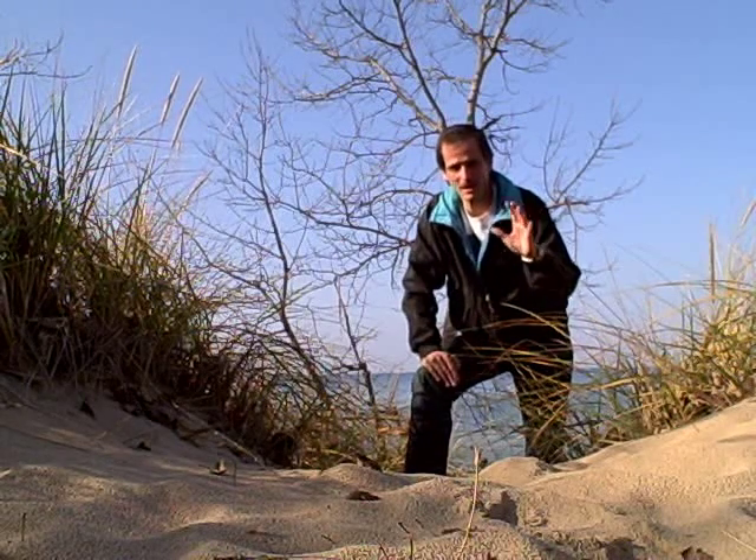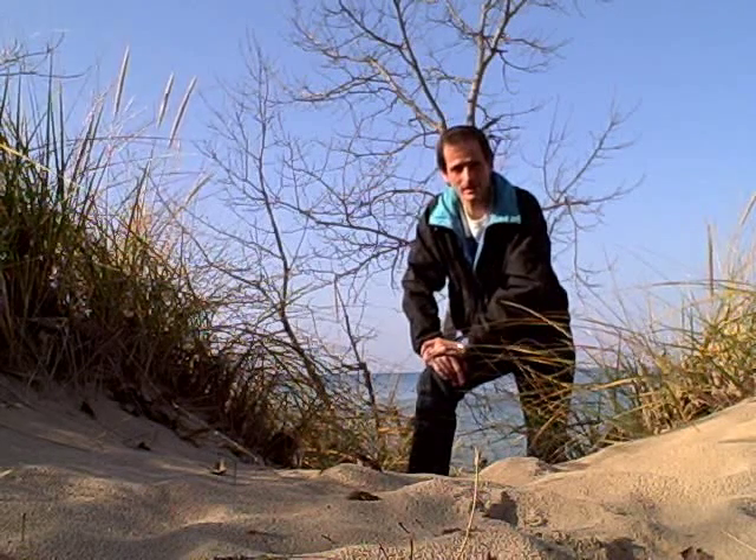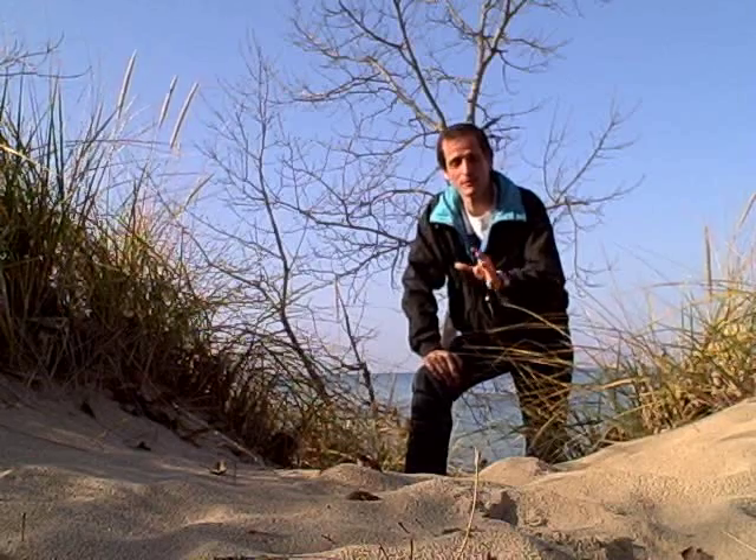Hi Al. I'm here at the Indiana Dunes National Lakeshore and I wanted to mention one more thing about erosion. We talked about how wind can cause soil to move as well as water. One thing we didn't talk about is some of the things that help prevent erosion.